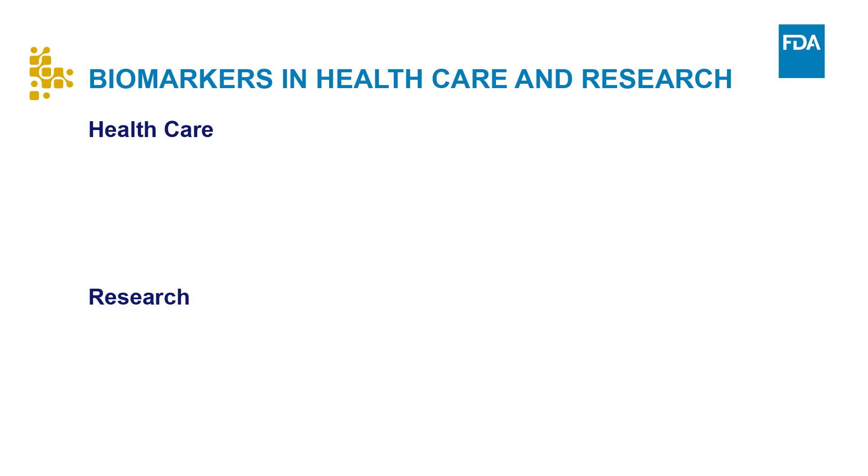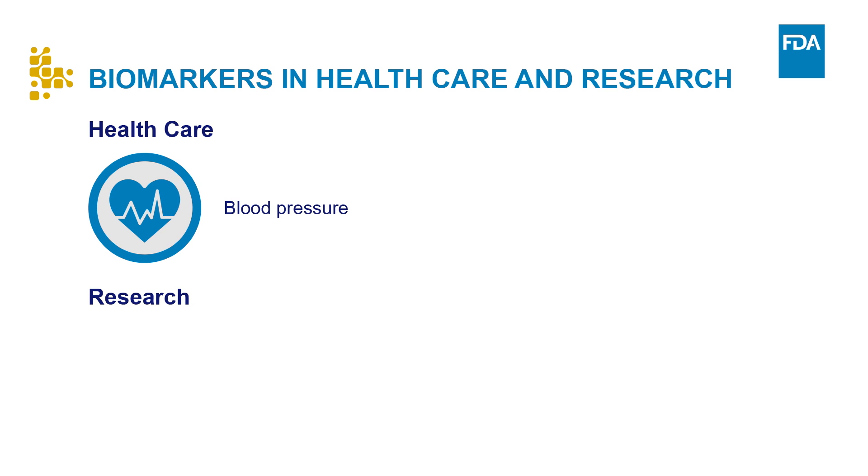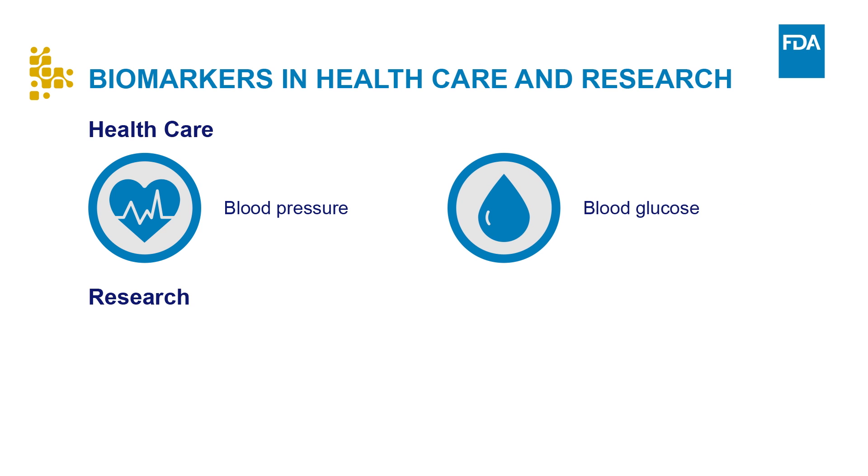Clinical biomarkers are used every day in health care. For example, some people track their blood pressure, a biomarker for cardiovascular health. Other people test their blood glucose levels as a biomarker to make sure their diabetes is under control.